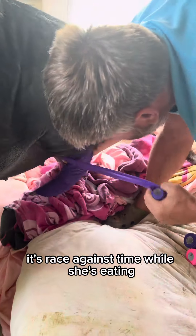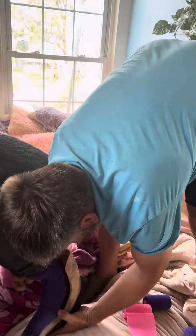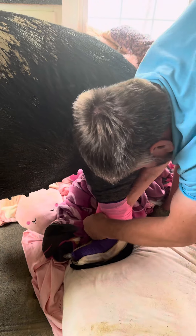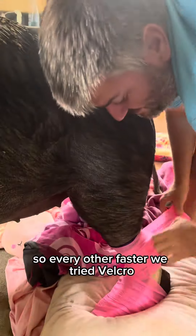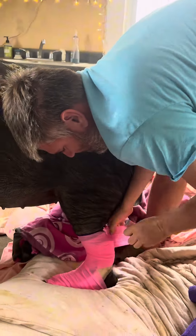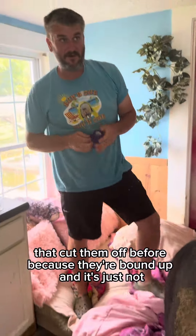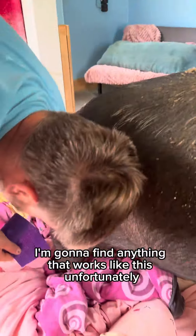It's a race against time while she's eating. The reason why we have to use the bed wrap is because she likes to get in the mud. Every other fastening method we've tried — velcro, almost like ski or snowboard type bindings — the mud just makes it not workable. I've had to cut them off before because they're bound up, so I haven't been able to find anything that works like this.